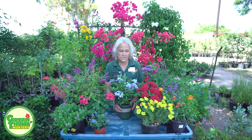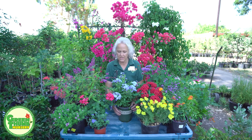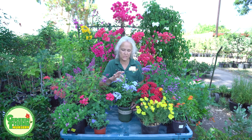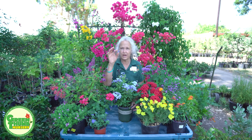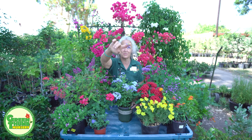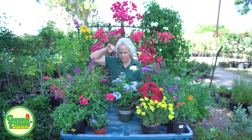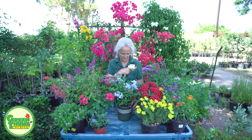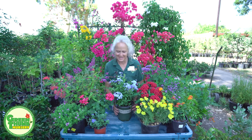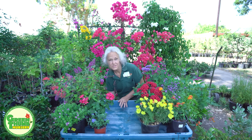All of the plants I'm going to feature today are full sun plants. This one will attract some butterflies and some hummingbirds. An interesting note is the flowers are sticky — so if you have dogs with long hair, this may not be one you want, because these little flowers stick. Other than that, this is really a great performer.